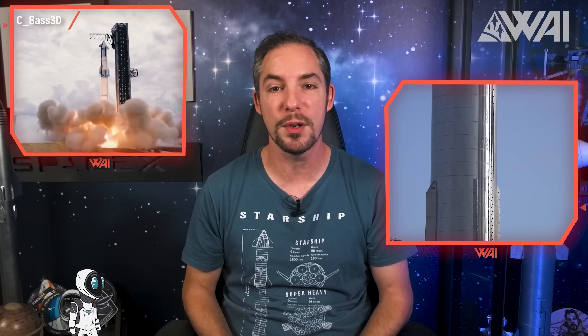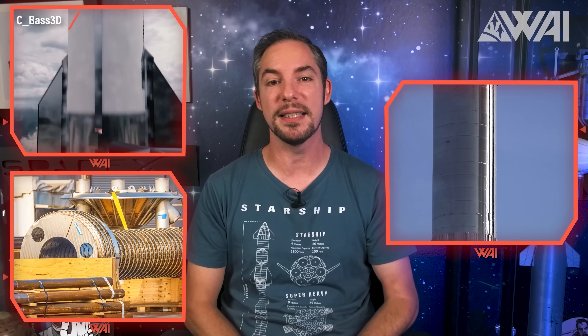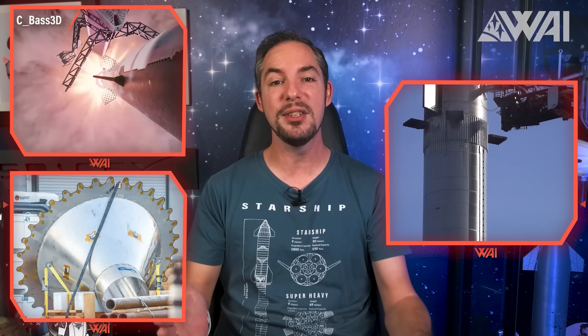My name is Felix, and I am your host for today's episode of What About It? Today we'll analyze SpaceX's recent Starship full stack test, we'll see when SpaceX will do the orbital Starship launch, and what SpaceX's plans are for Starship and the entire year. We'll take a fascinating look at recent Starship design changes in detail and do a launch analysis of GPS 3. Stay tuned and let's dive right in!